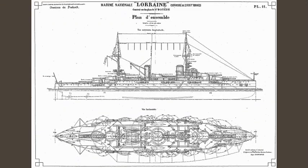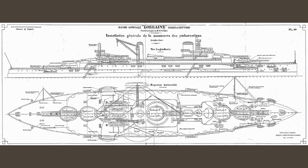Bretagne, the final ship to be commissioned, was 166 meters or 544 feet 7 inches long overall, and had a beam of 26.9 meters or 88 feet 3 inches, and a full load draft of 9.8 meters or 32 feet 2 inches. She displaced 23,230 metric tons as designed and around 25,000 metric tons at full load, and had a crew of between 1,124 and 1,133 officers and enlisted men.